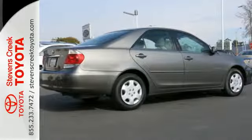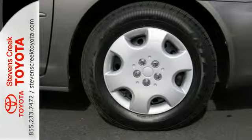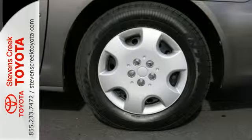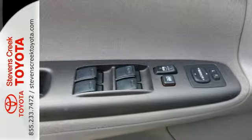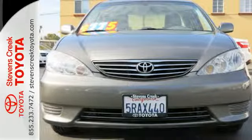Driver and passenger airbags, side impact barriers, a panic alarm, and rear child safety locks contribute to driving peace of mind. A few minutes behind the wheel will reveal why this automobile is the object of universal acclaim.